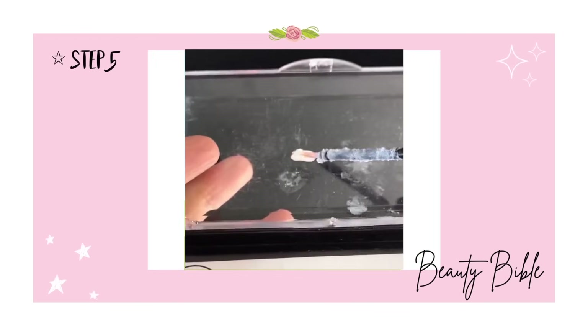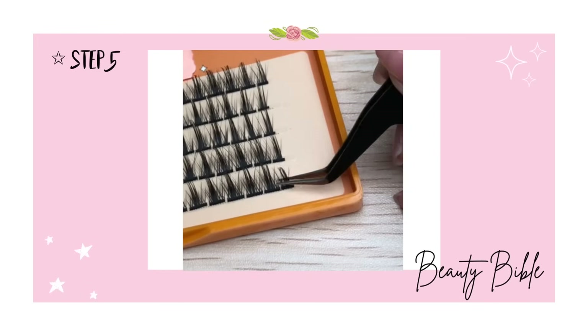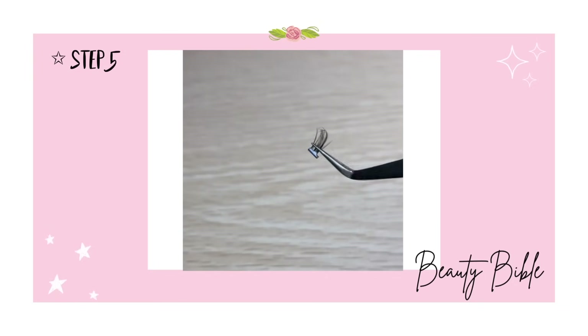You can choose to dip your lash into the glue, or pick up your lash and use a brush-on applicator to apply eyelash glue inside the root of the lash. Avoid getting any glue onto the outer part — around a small amount will be good enough.